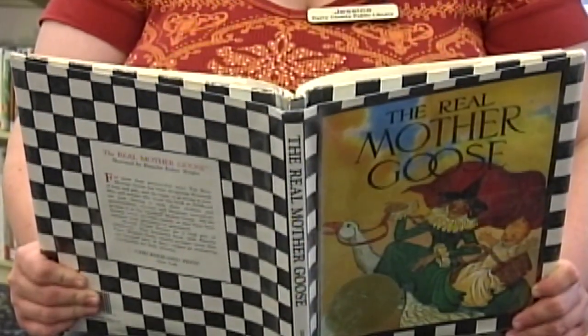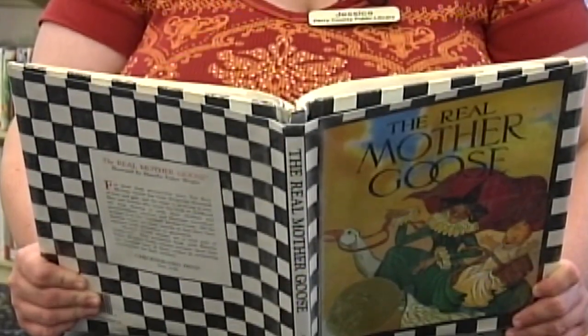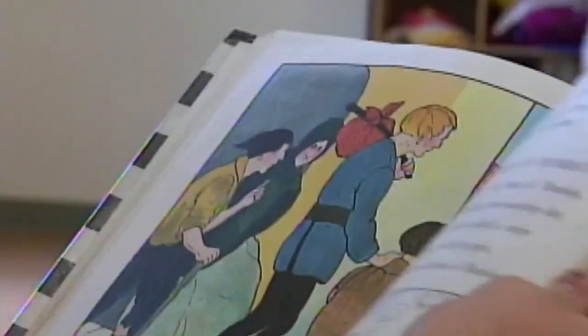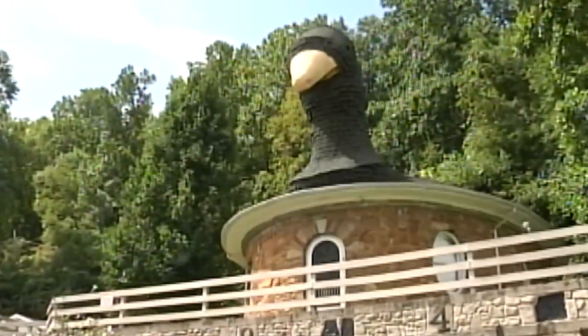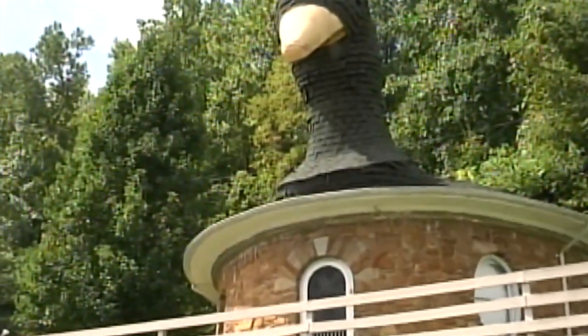Humpty Dumpty sat on a wall. Humpty Dumpty had a great fall. One of the most beloved authors of all time, Mother Goose's nursery rhymes captivate audiences both old and young. But perhaps just as captivating is a house dedicated to the goose herself.